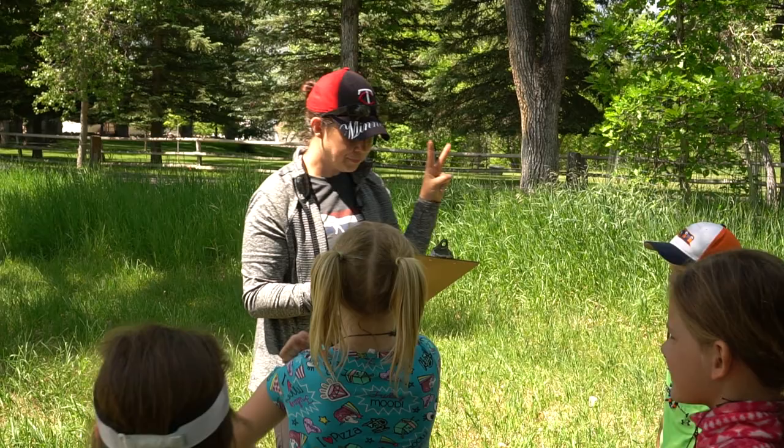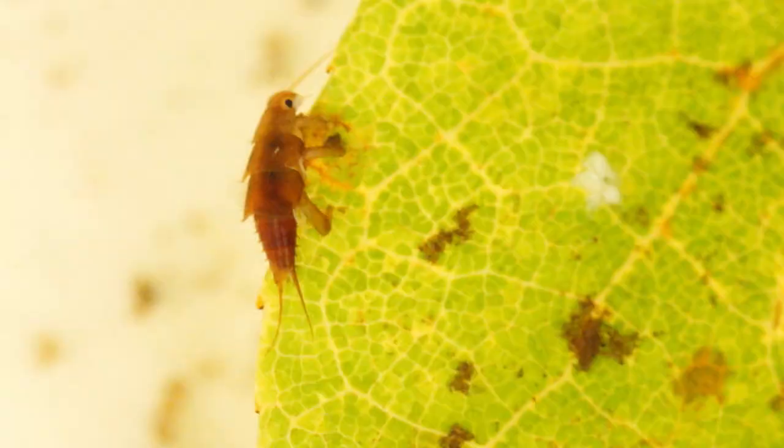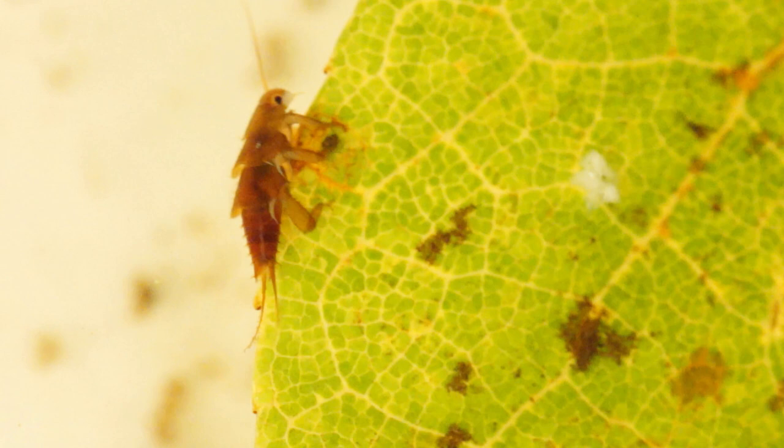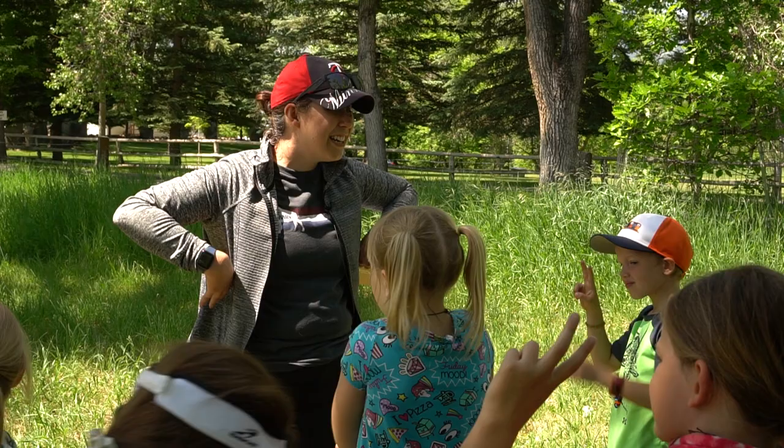Stoneflies have two tails. So if you see something with two tails and not three, you found a stonefly. A stonefly has its gills on its thorax — it kind of is like they're in its armpits. Isn't that silly?